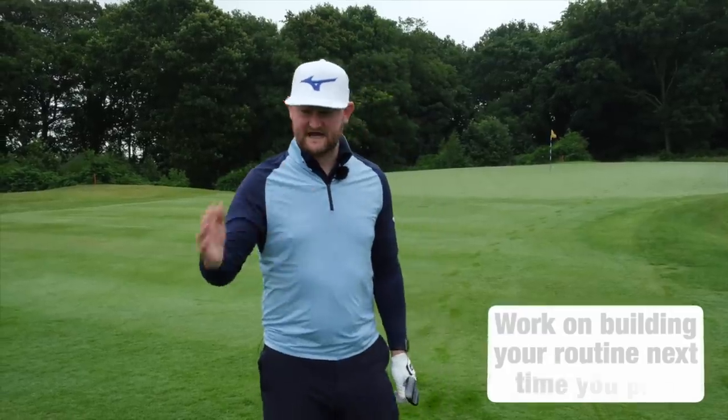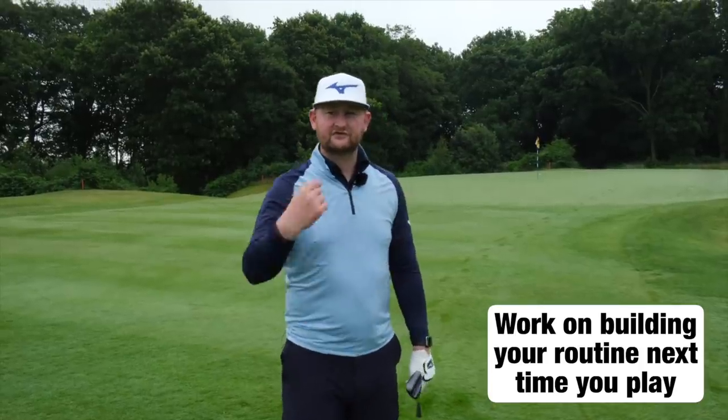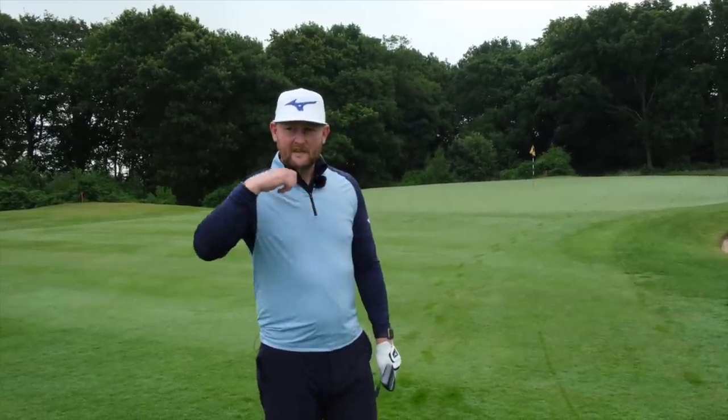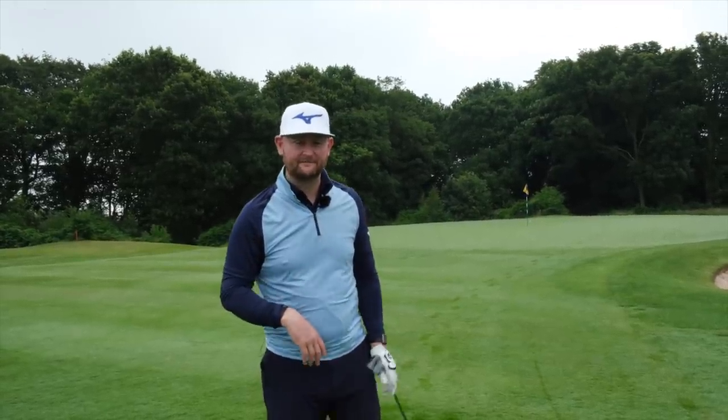It's not something that requires the best golf swing in the world — Tiger does it, all the top pros do it. Why not try it yourself? It takes a little bit of practice time at the range to get used to it, but a more efficient routine will make you a better golfer.